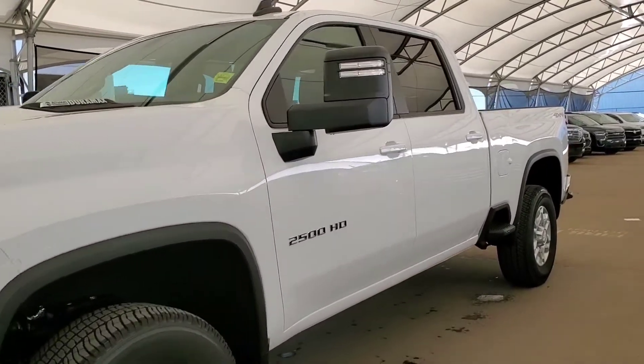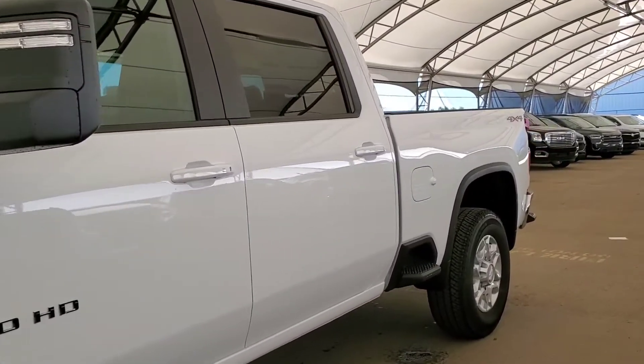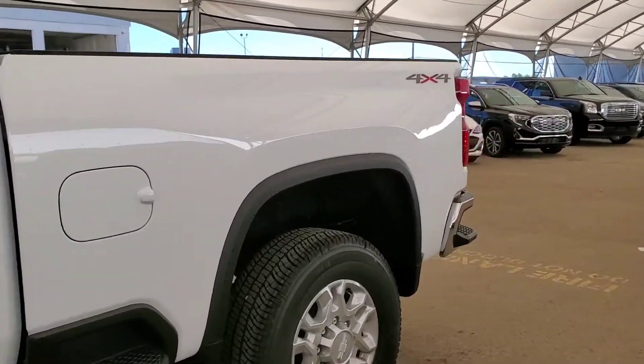Welcome to Davis Chevrolet. This is a brand new 2020 Chevy Silverado 2500LT in Summit White.